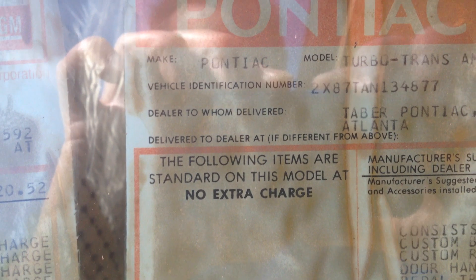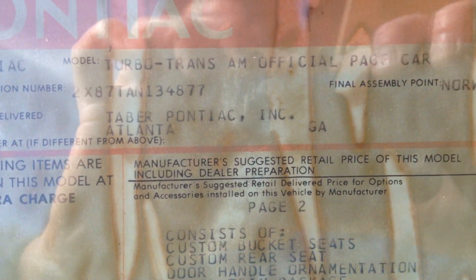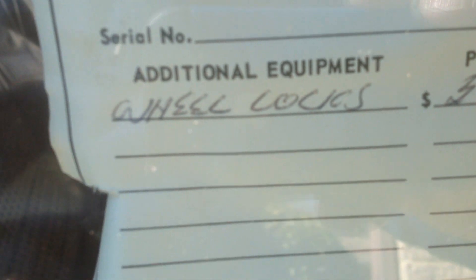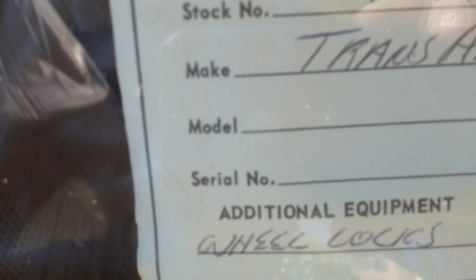The original decals are still with the car — not been removed. It was bought at Tambor Pontiac, a Mazda GMC dealership in Atlanta. The car was purchased. The original price: $11,951. The original equipment wheel locks were $34 extra.